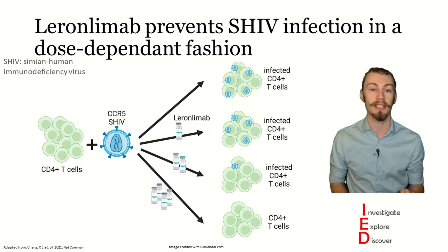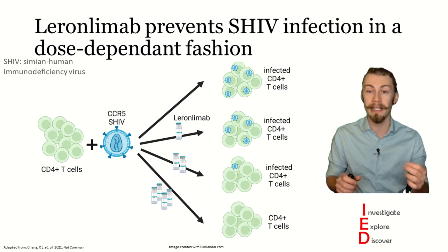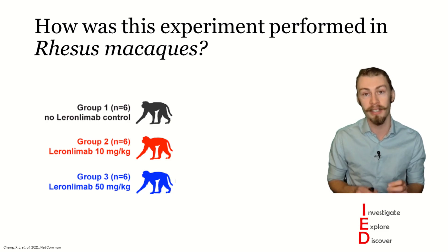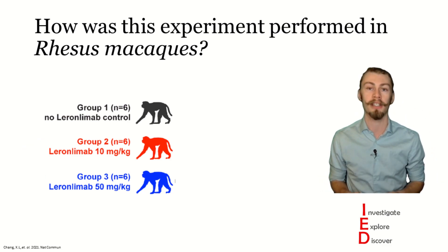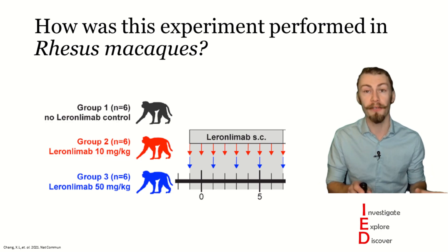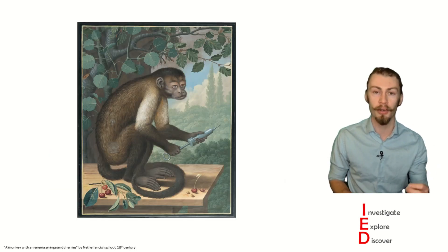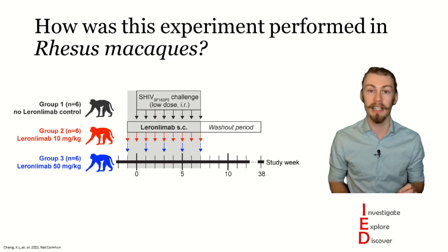During mucosal transmission, the primary co-receptor is CCR5. Thus, the authors explored whether leronlimab could act as PrEP to prevent repeated low-dose intra-rectal SHIV challenges. They used three groups of six monkeys each, whereby these monkeys were given subcutaneous injections of different doses of leronlimab. The authors used doses that mimic the high and low dosing currently being used for clinical trials. They were administered weekly for the lower dose, or bi-weekly for the higher dose. These doses started one week before these monkeys were challenged with a low dose of SHIV, once a week for eight consecutive weeks. The infected monkeys were then euthanized at 10 weeks, and the protected monkeys were monitored for loss of receptor occupancy in the blood, and then euthanized, allowing the authors to look at the clearance profile of leronlimab.